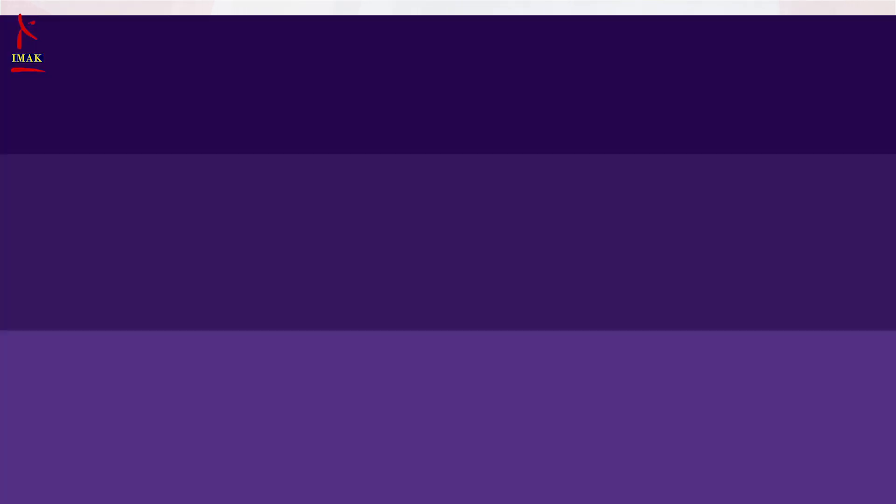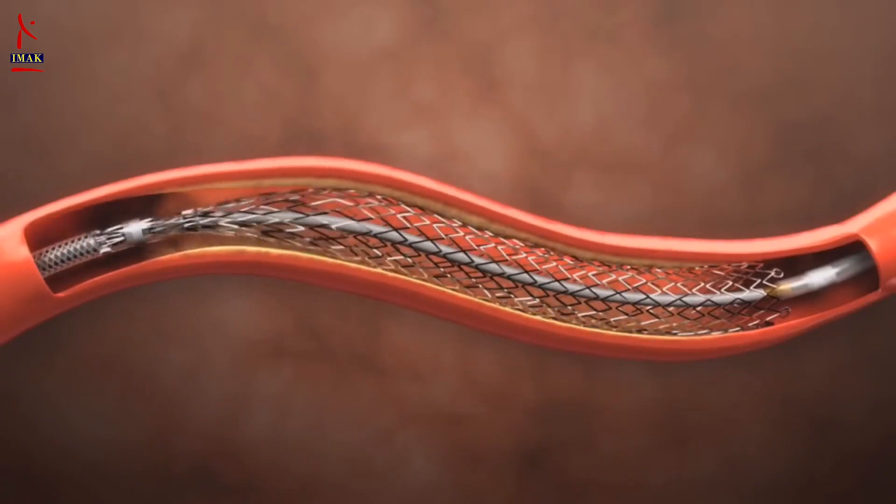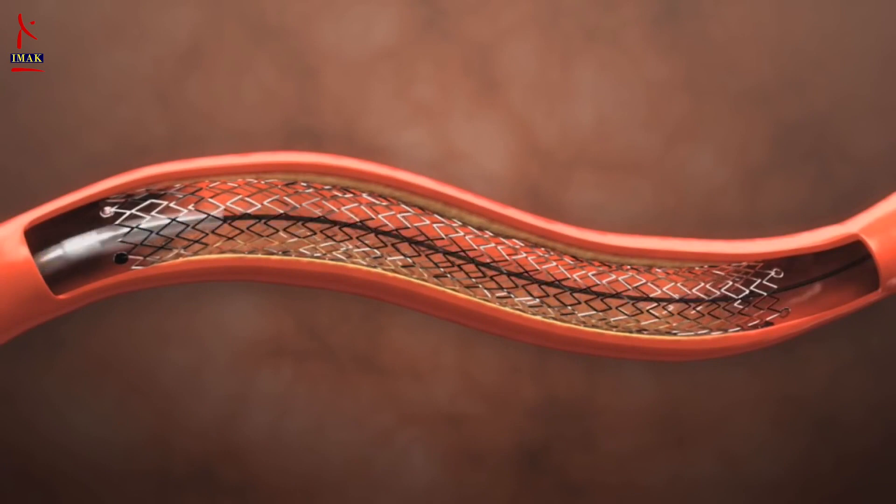Let us begin with understanding: what is a stent? A stent is a tiny wire mesh tube that is inserted into a narrowed or blocked coronary artery. Most stents are made out of wire mesh and are permanent.